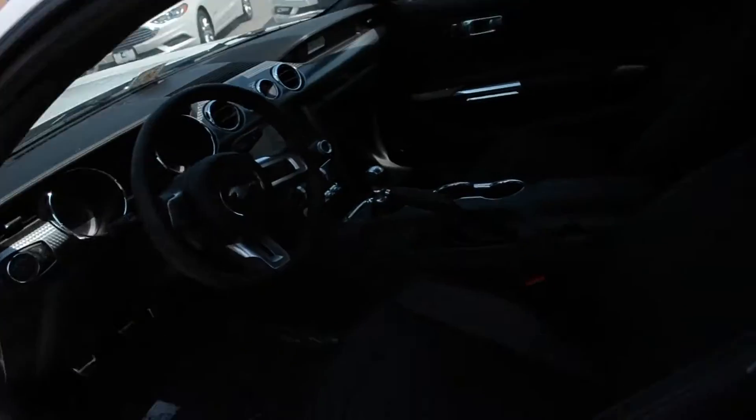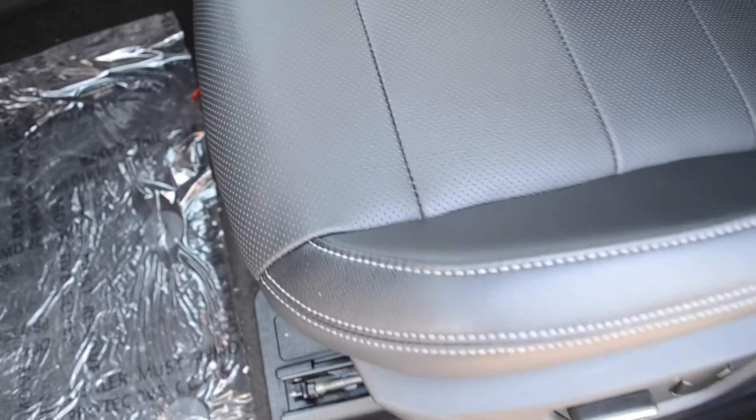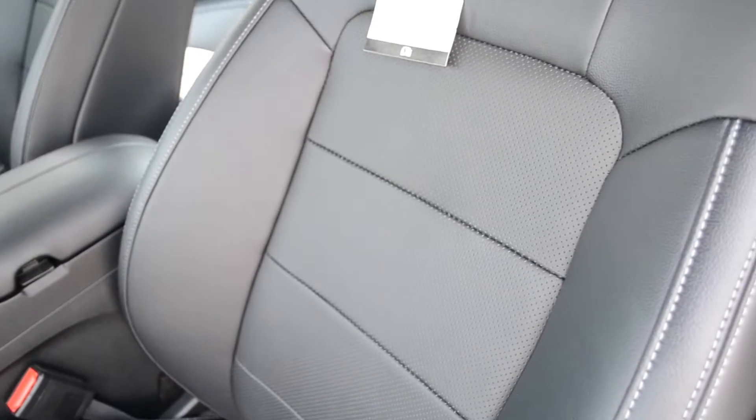Checking out the interior of the EcoBoost Premium — this one is going to have the ebony interior, so take a look at what that looks like. All black with white stitching, really some nice detail to it. This is incorporated leather and it does have heated and cooled seats. Inside the EcoBoost Premium, there's not much different from the GT Premium, but I wanted to point out a couple things.